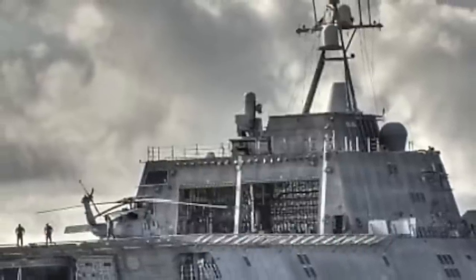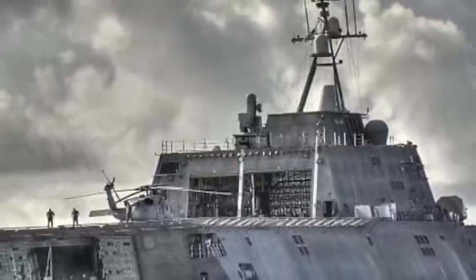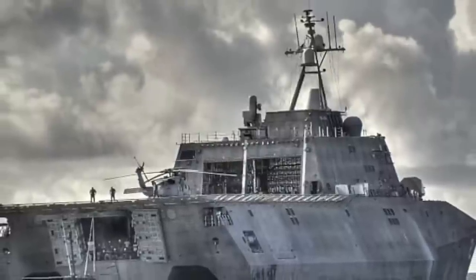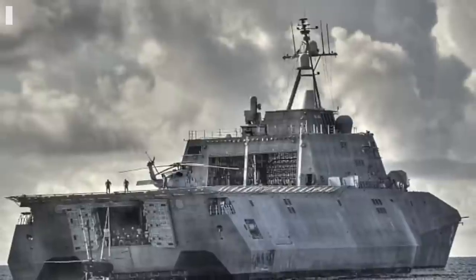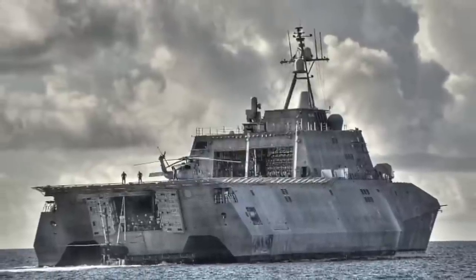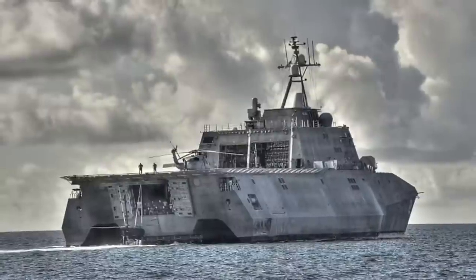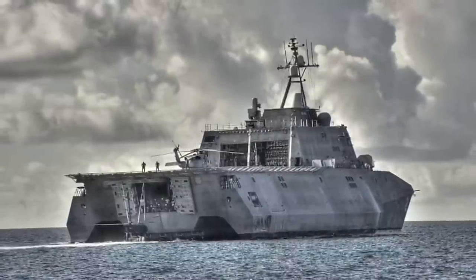USS Canberra will be armed with a variety of weapons: 1 BAE Systems Mk 110 57mm Gun, 1 Raytheon C-RAM CIWS (Close-in Weapon System), 4 .50 caliber guns (2 aft and 2 forward), 2 30mm Mk 44 Bushmaster II Guns as part of the SUW Module, 24 AGM-114 Hellfire missiles planned as part of the SUW Module, or 8 NSMs in deck-mounted canisters.